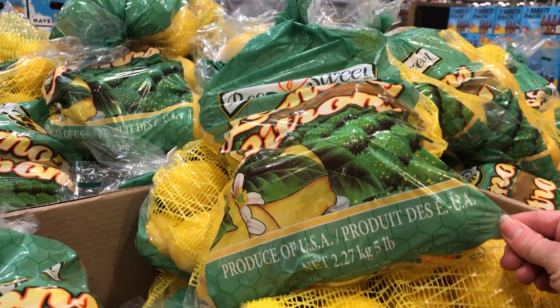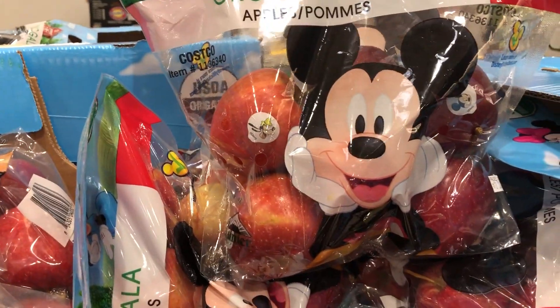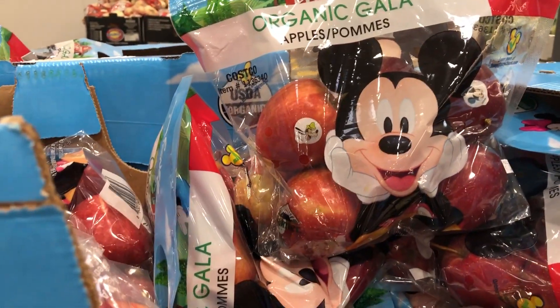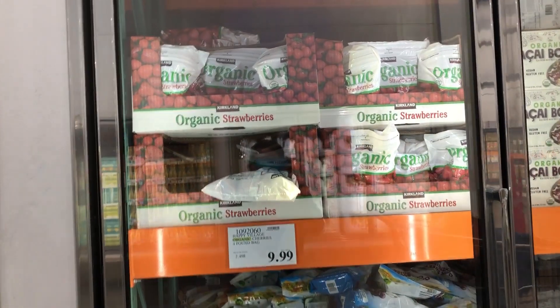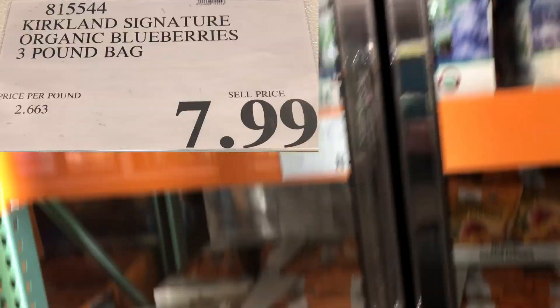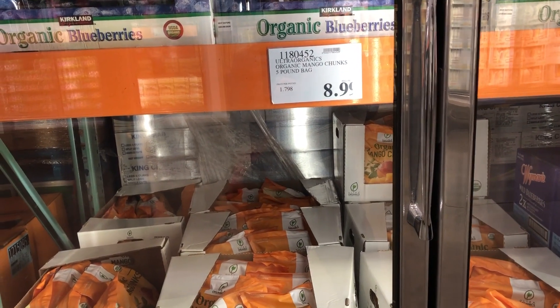You get this five-pound bag of lemons for $5.69, so it comes out to about $1.13 per pound. I like getting these organic apples for my kids — I prefer organic because apples are one of the things heavily sprayed with pesticides. These come out to $1.49 per pound, so you get this bag for $4.49. I really like the variety of organic frozen fruit they have here — cherries, strawberries, blueberries, and mango — all at a really good price, especially for organic.